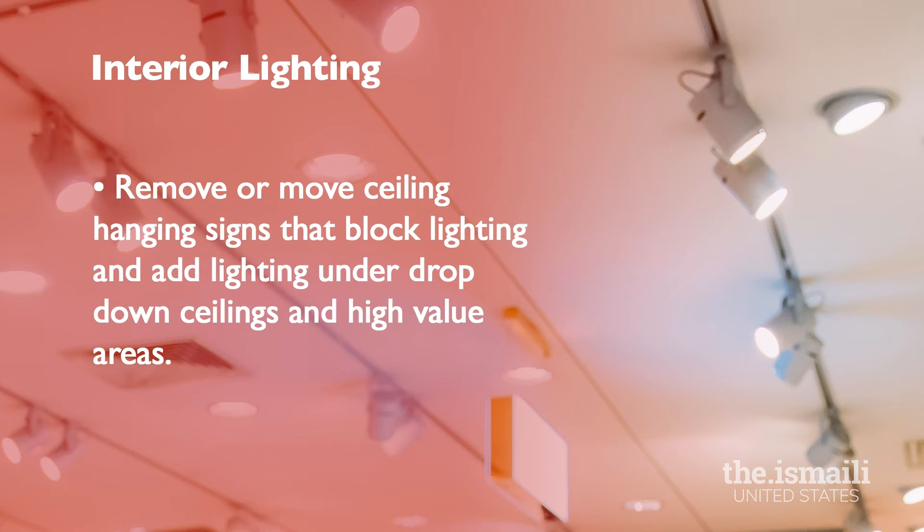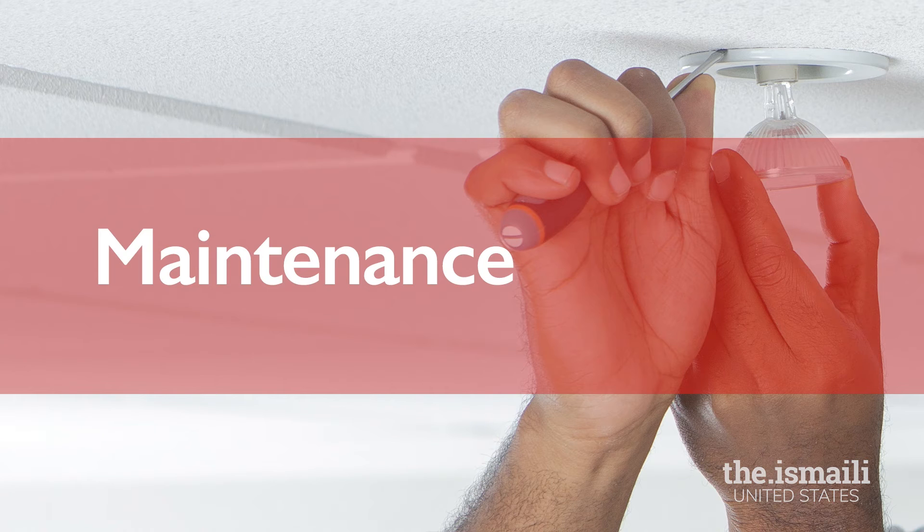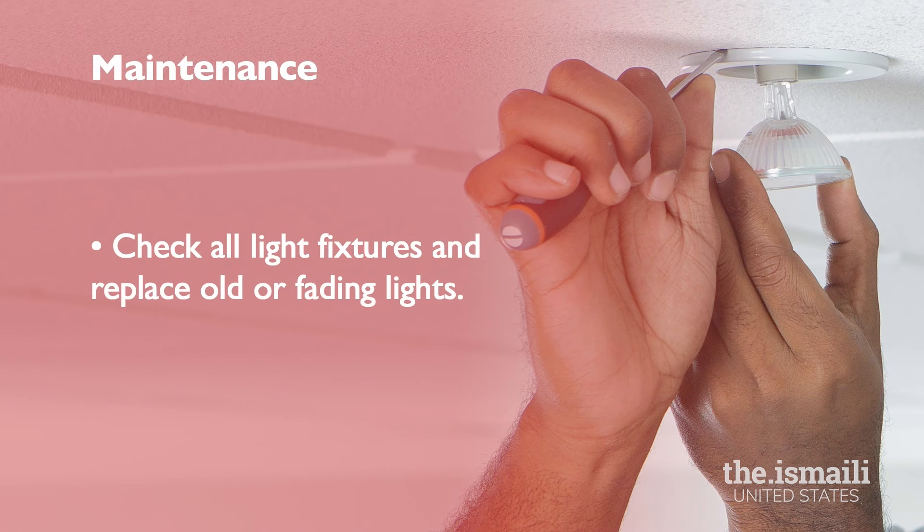Remove ceiling hanging signs or move them against the wall to prevent blocking any lights. Install additional light fixtures under soffits, drop-down ceilings, and special displays to provide proper lighting. Remember to always use commercial light fixtures with bright color lighting and good warranty. Keeping a well-lit store requires ongoing maintenance and replacement from time to time. Check the warranty of all light fixtures and replace them before expiration. Replace any old or fading lights to keep a good appearance.